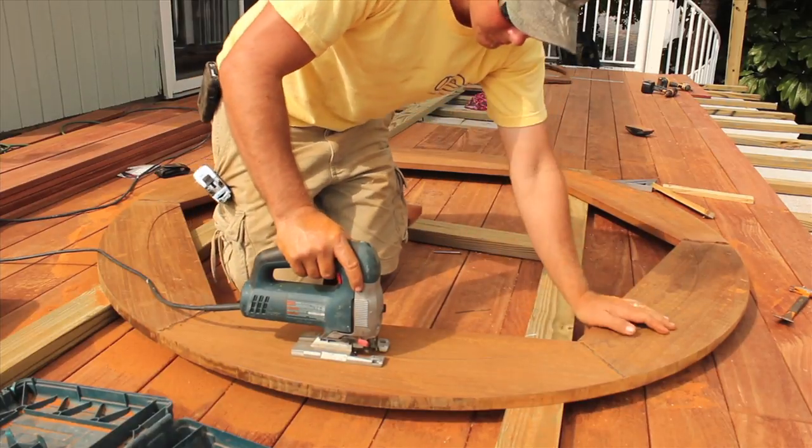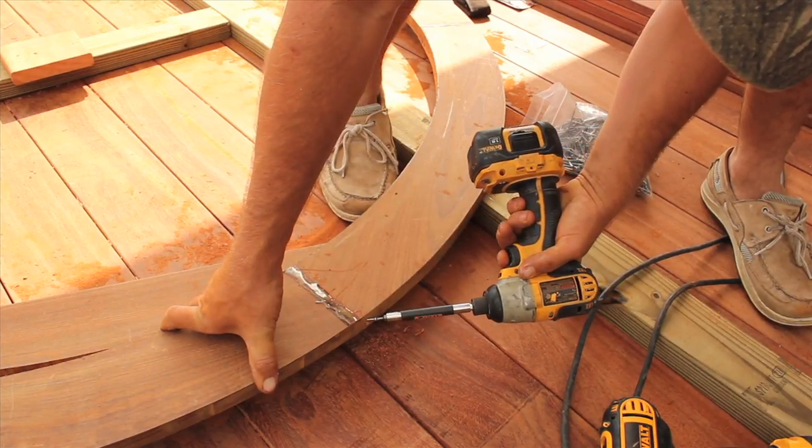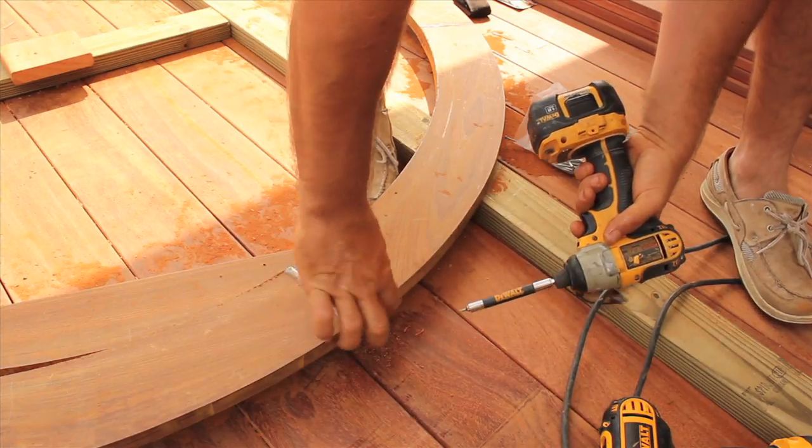The compass rose is made of three of the main types of decking material: tigerwood, garappa, and ipe.